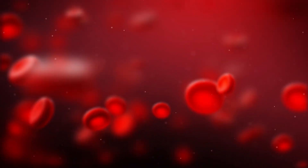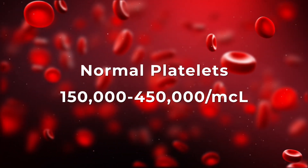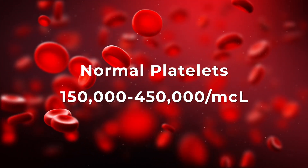Another component that is measured are platelets. Platelets help with blood clotting. The CBC provides information about the number, size, and function of platelets.